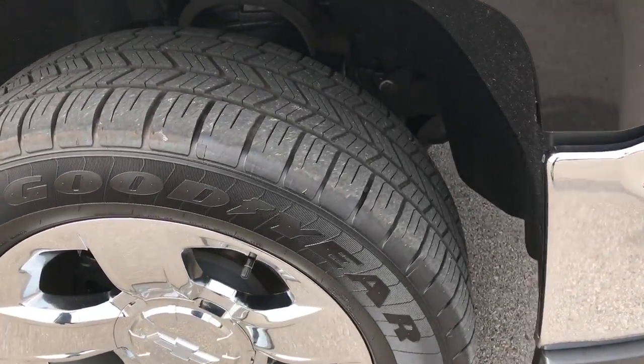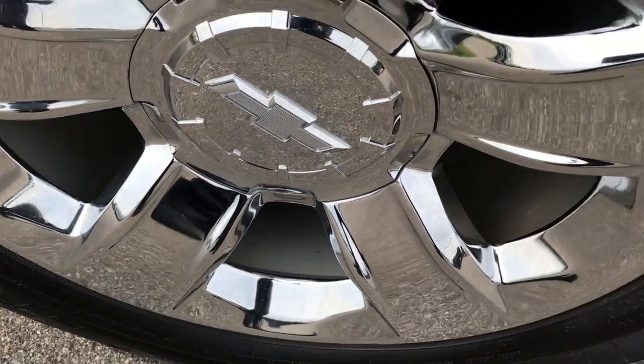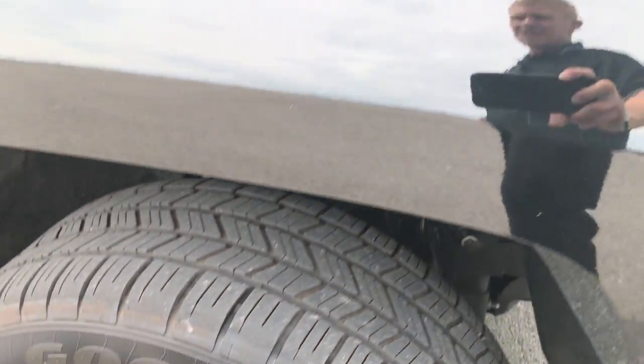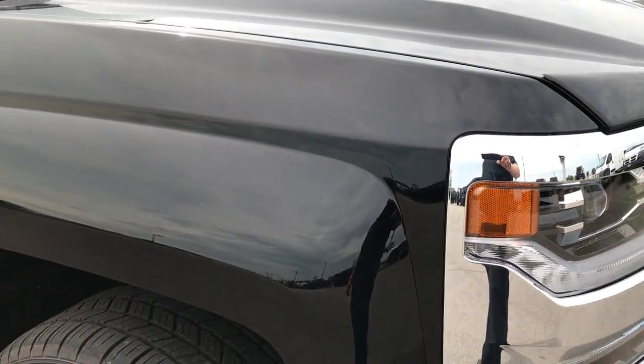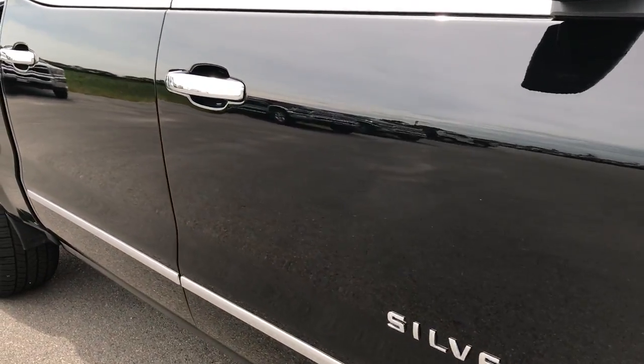The passenger side rim is in excellent condition as well, no scuffs or scrapes on that. And as you go down this side of the truck you can see just how glass-like and reflective that paint is, how clean the body is.